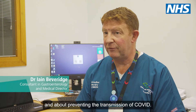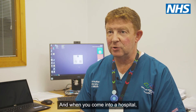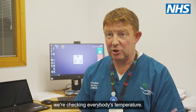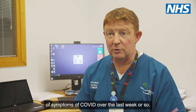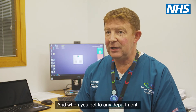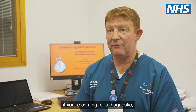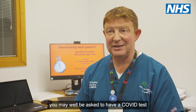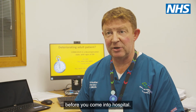We've learned a huge amount in the last year about infection control and about preventing the transmission of COVID. When you come into a hospital, you will see all those measures in place. At the front of the hospital we're checking everybody's temperature and asking whether they've had any signs or symptoms of COVID over the last week or so. If you're coming for any invasive procedure or a diagnostic, you may well be asked to have a COVID test ahead of that appointment and to self-isolate for a period of time before you come into hospital.